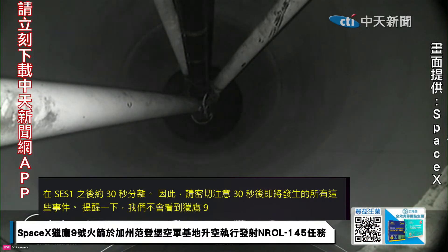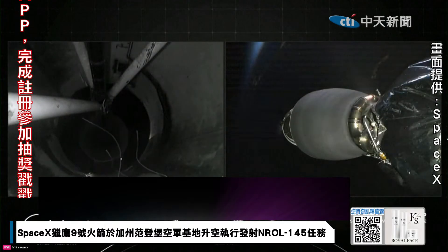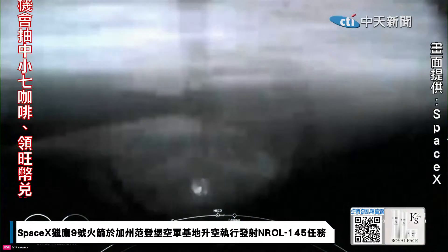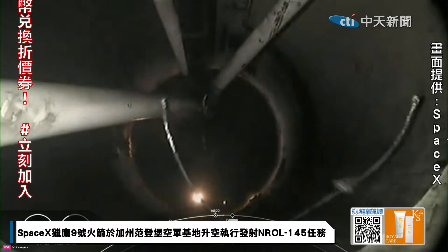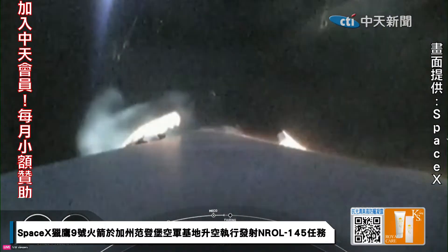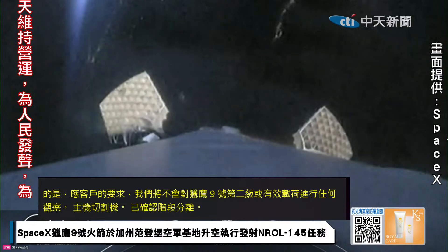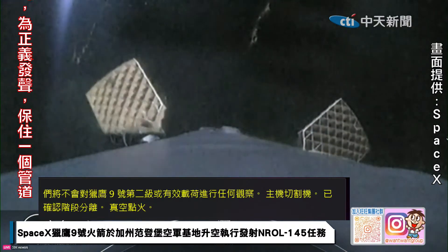Main engine cutoff. Stage separation confirmed. MVAC ignition. Good series of back-to-back callouts: MECO, stage separation, and SES-1. Coming up shortly, we should hear a callout for fairing separation, but as a reminder, we will not be showing it on screen. Fairing separation confirmed.